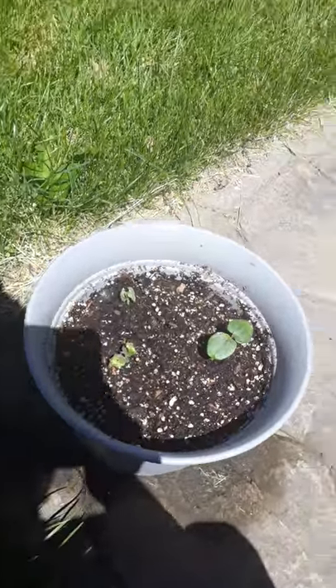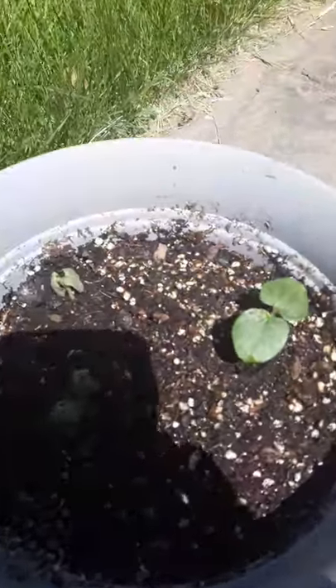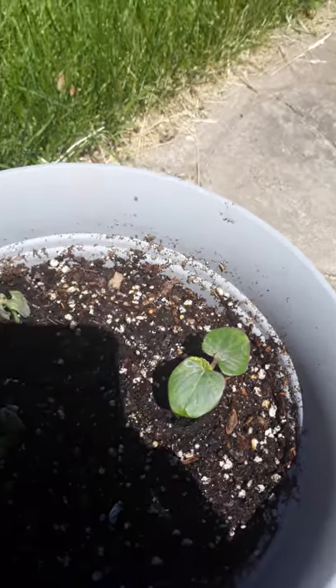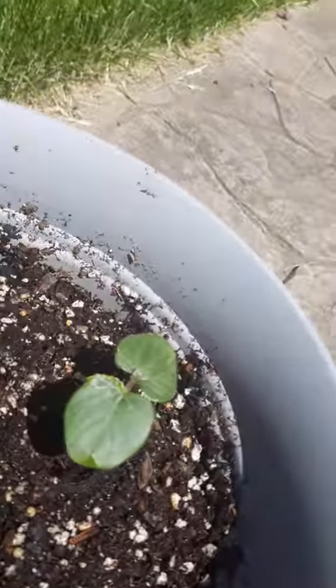Hello guys, welcome to my YouTube channel where we talk about gardening and just other things. These are okra, but I kind of got the seeds confused so they might just be cucumbers.